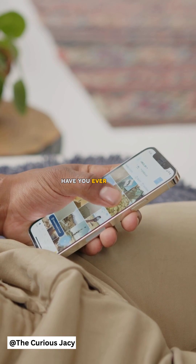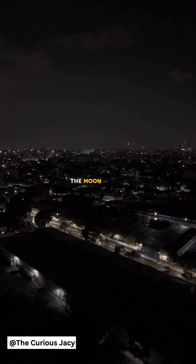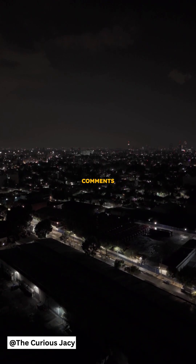So, have you ever noticed this before? Or have you traveled and been surprised by how different the Moon looks? Let us know in the comments.